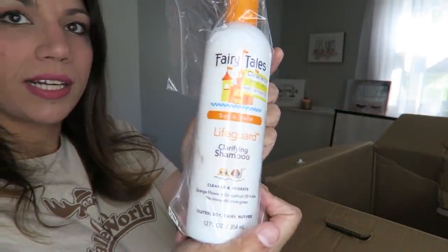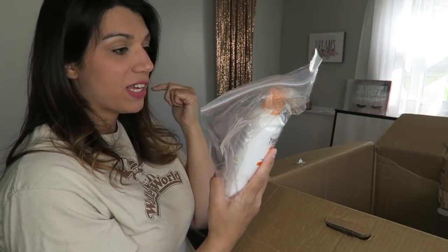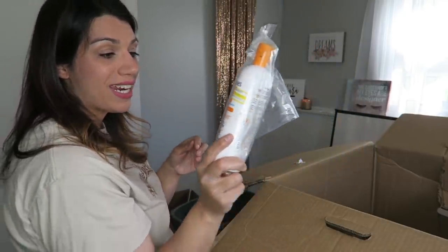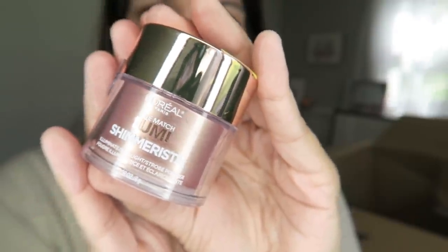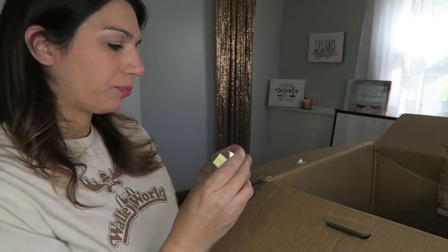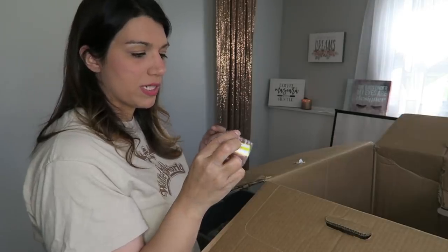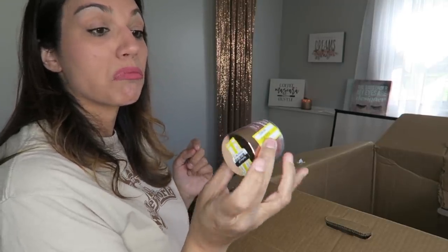Fairy Tales Lifeguard Clarifying Shampoo — it looks like it's specifically to get chlorine out of your hair. This is going to be really awesome because summer is coming and I'm about ready to be in the pool a lot. L'Oreal True Match Lumi illuminate highlight and strobe powder — it's like rose gold, which is totally my thing right now. I love rose gold. It just adds soft prismatic luminosity.